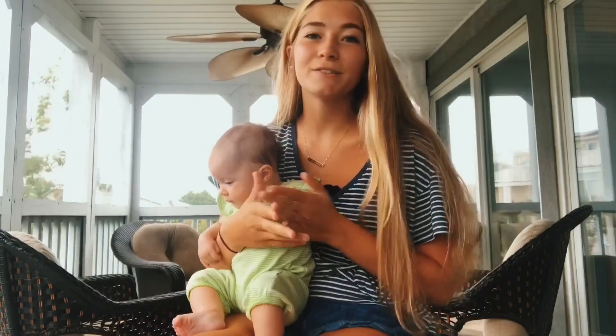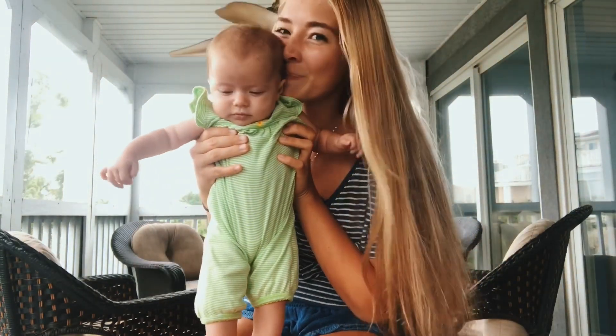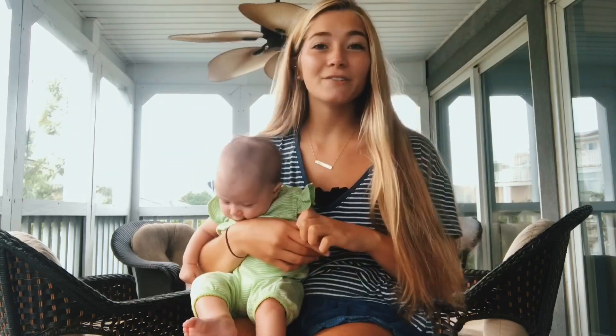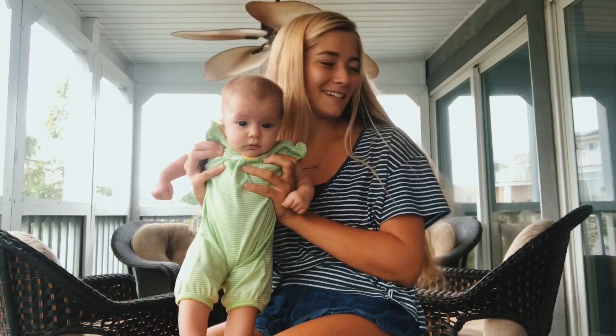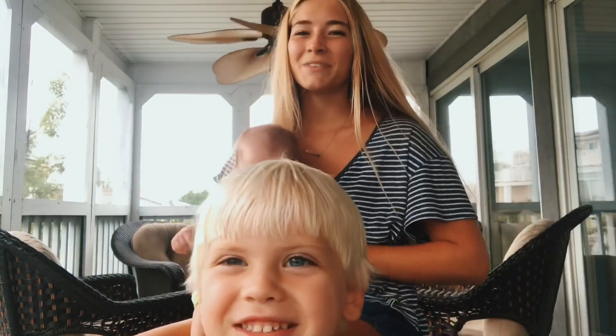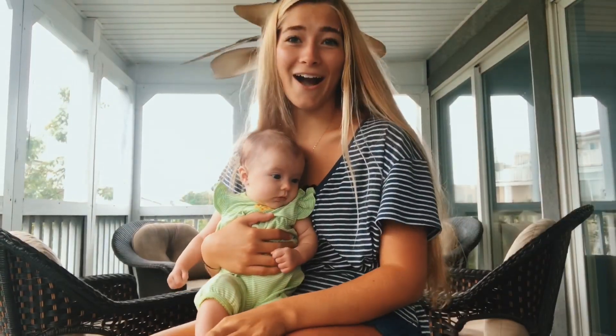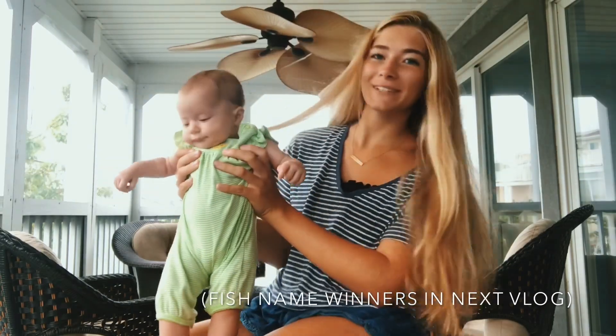Welcome back to my channel! This video is my end of summer clothing haul including swimsuits and my favorite summer outfits for Layla. I'm also going to include all the links for all the clothes and swimsuits that I got on Amazon in the description. Let's get into the video — say hi to Henry! She's getting very sleepy, okay so let's get into it.